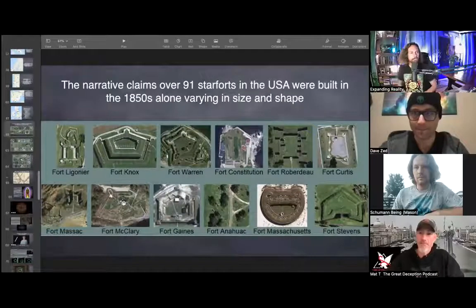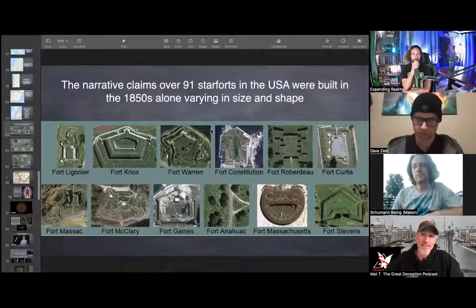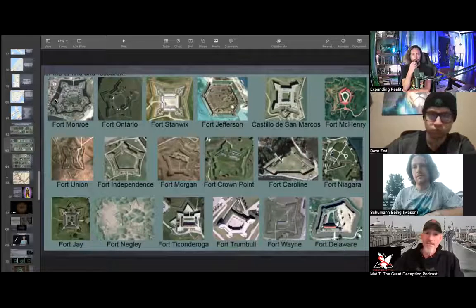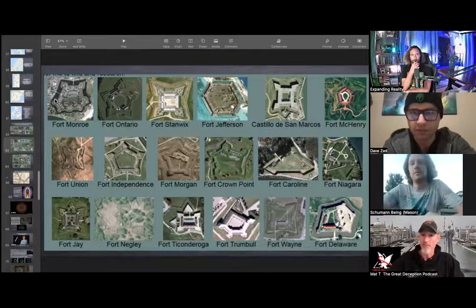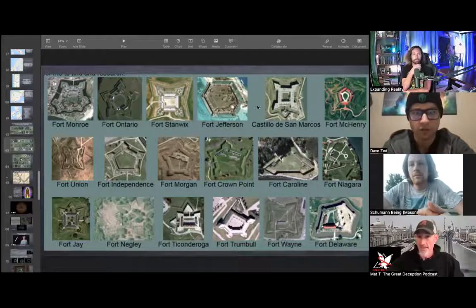We'll pick up where we left off last time. What we have here is the narrative of the United States and star forts — supposedly over 91 star forts were built in the U.S. in the 1950s alone. If we look here and go through these slides, you'll see they vary in size, scope, and shape. We talked about this last time when we started looking at the oscillator and the different shapes formed by different frequencies. To give you a scope: Fort Jefferson here in the Florida Keys—